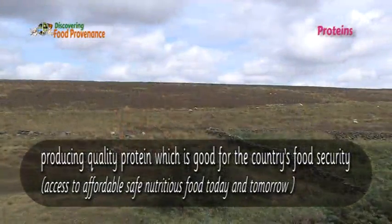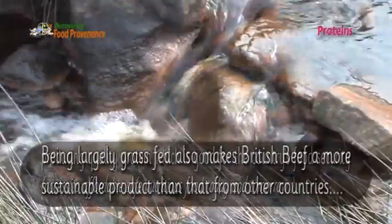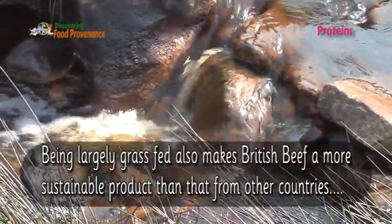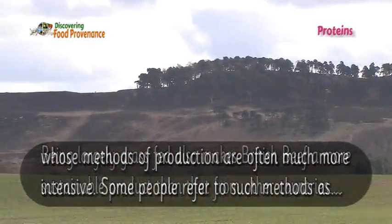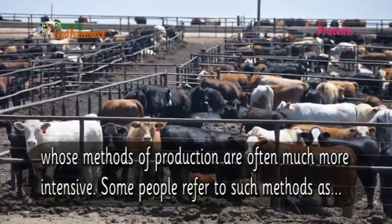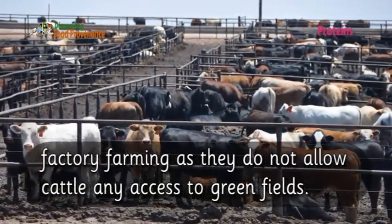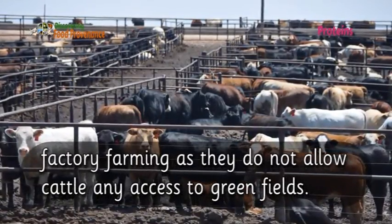Much of this land is too wet, stony, or hilly to be used to grow crops, but it can be used for producing quality protein, which is good for the country's food security. Being larger grass-fed also makes British beef a more sustainable product than that from other countries whose methods of production are often much more intensive.